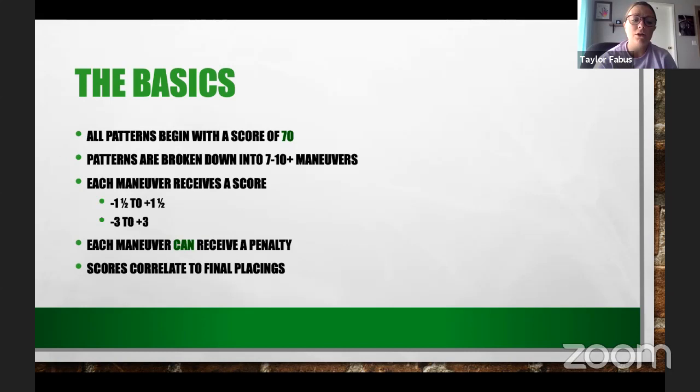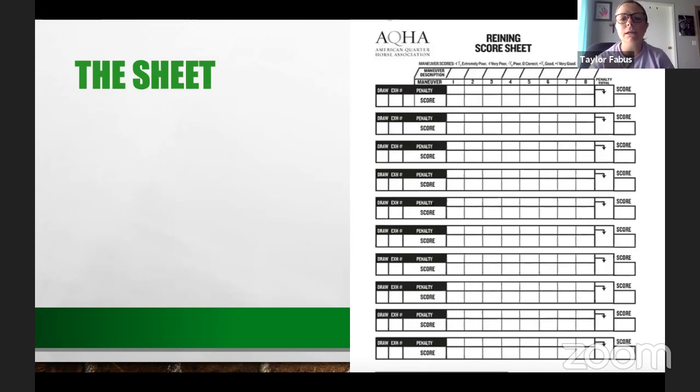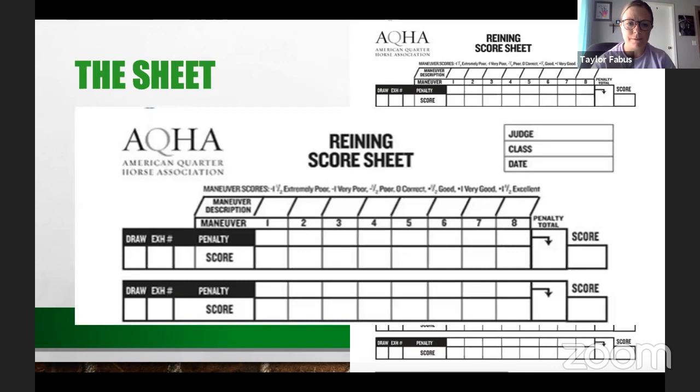After everybody gets their score — scored independently of each other — those scores correlate to final placings. Those score sheets are then provided to exhibitors. Even if you're judging at a 4-H level, I really encourage you to try to make those score sheets available so kids can get used to using them and get that feedback, which takes no extra time out of the show day.